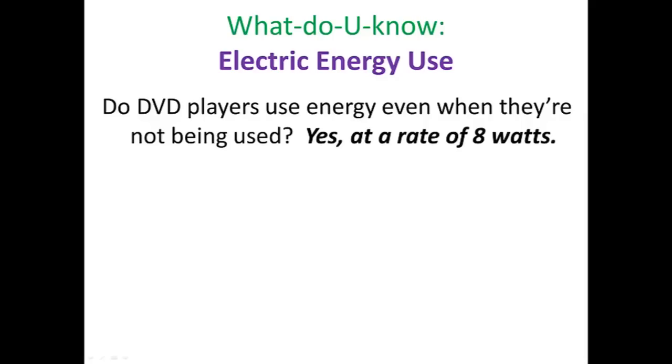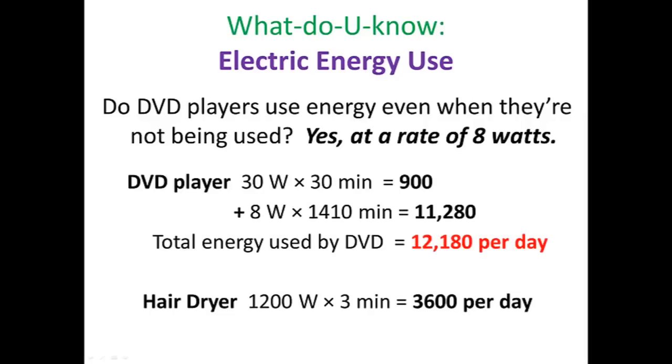But multiply that times the entire day and it can really add up. We already know it takes 900 units to use the DVD player for 30 minutes. What about all the other minutes of the day? That's 1,410 minutes to give us 24 hours, at a rate of 8 watts — 11,280 units of energy — giving us a total of 12,180 units of energy per day. Less than 10% of that from when we were actually using it. What a waste of energy! This is why we call DVD players and other devices like this vampire devices — they suck energy even when they're just sitting there waiting to be used.